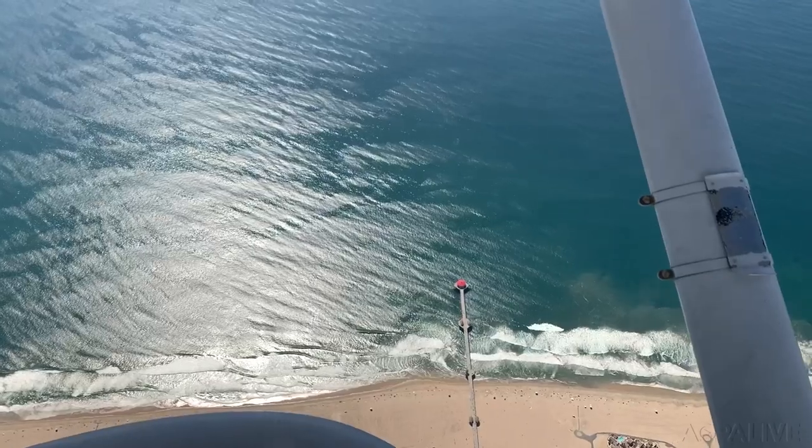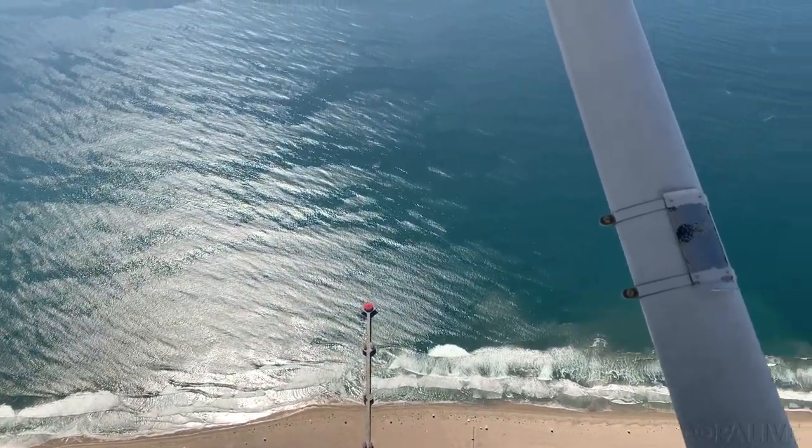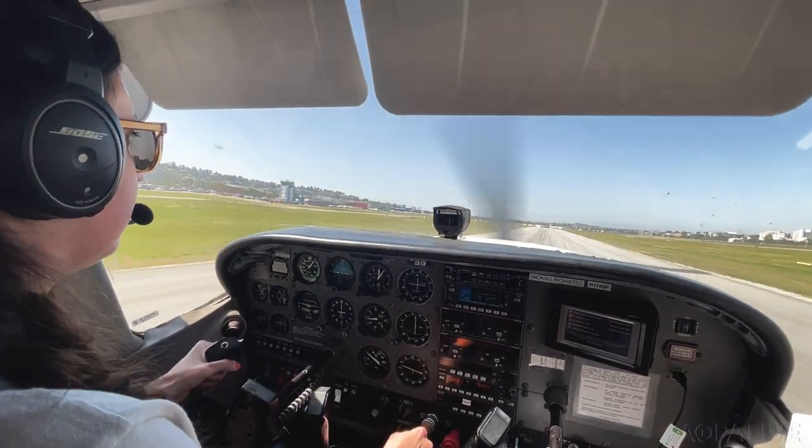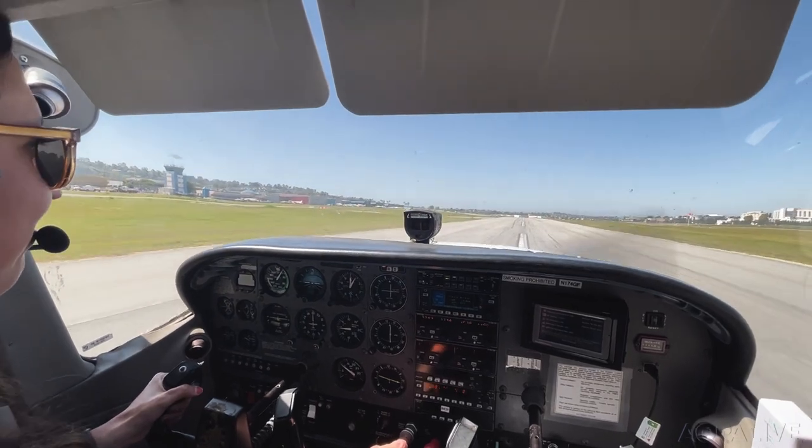I wasn't kidding — easiest navigation ever. All in all, the flight was under two hours and made for a day very well spent. So if you're looking for something different, check it out yourself this spring and let me know if you go. Alicia Heron, AOPA Live.